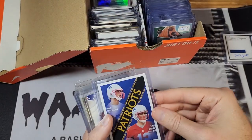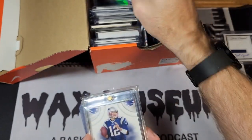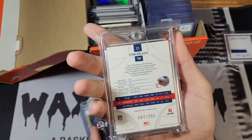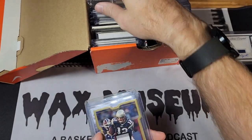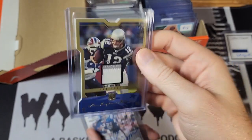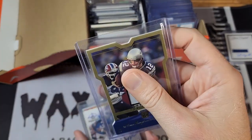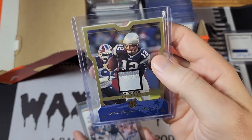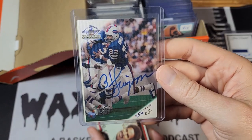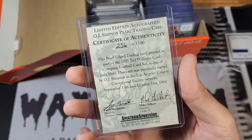We've got some Tom Brady cards here — just a cheap Lear rookie. I've got a game-used football card, that one's out of 250, and a game-worn patch, that one is out of 50. Normally I don't like the die cuts but that one's in pretty good shape.